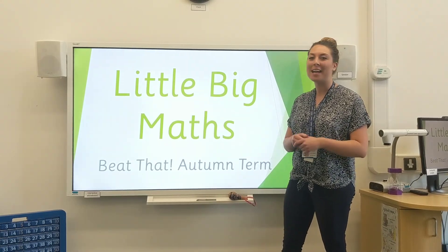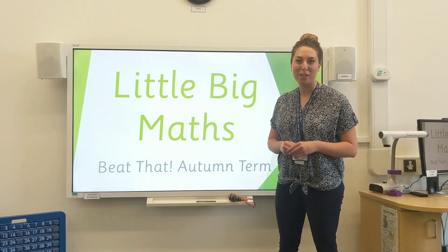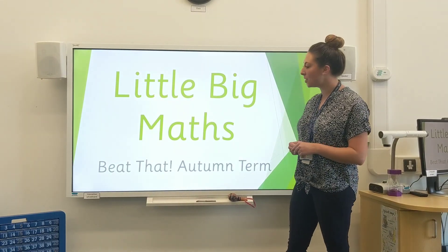Hello Dormouse class, hello Hedgehog class and anybody else that may be watching this video. Welcome to today's Little Big Math session.